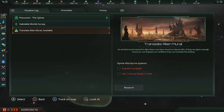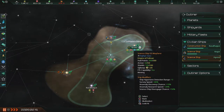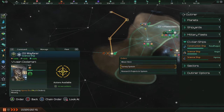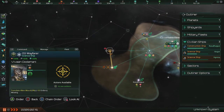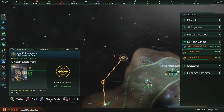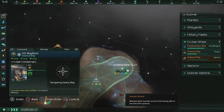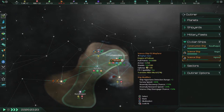First I have to devote them to that, which means I need to control them. Science ship is on. There we go. We'll research the project and have them continue survey. They'll work on that.